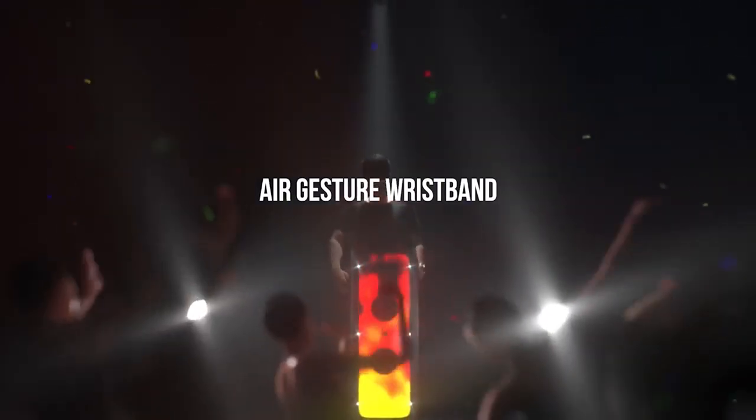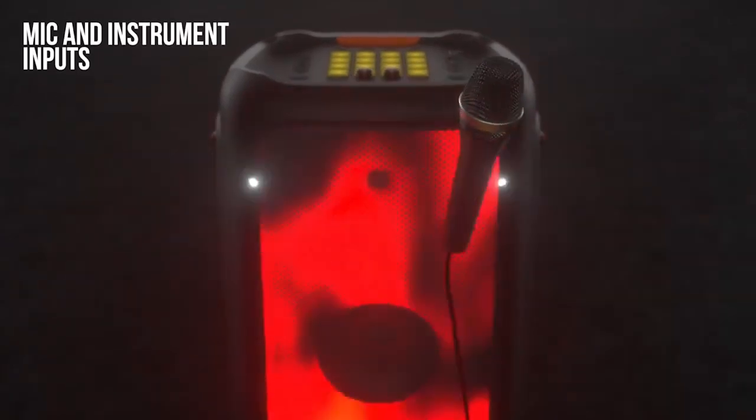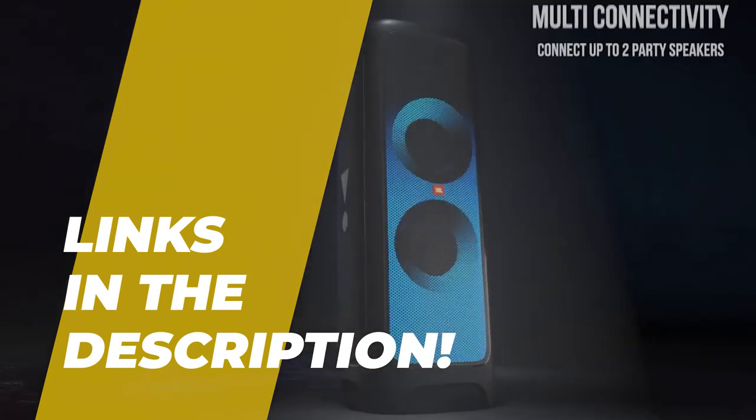Hey guys, welcome back to our YouTube channel. Hope you're all doing well. So in today's video, we will be discussing the best party speakers of 2022. All the links to the products are given in the description below. So without further ado, let's jump straight into the video.